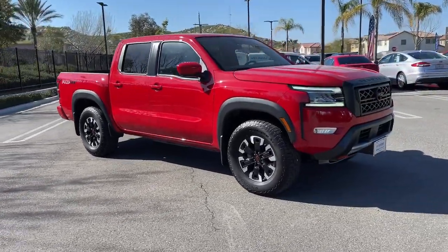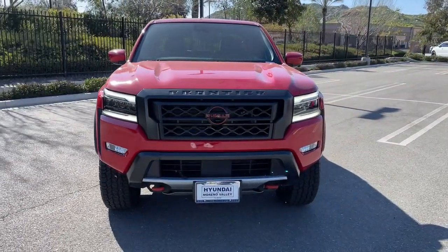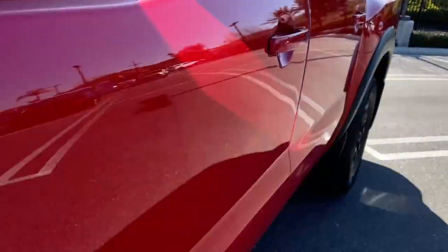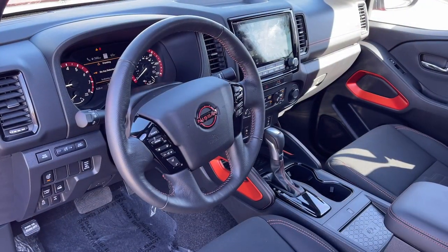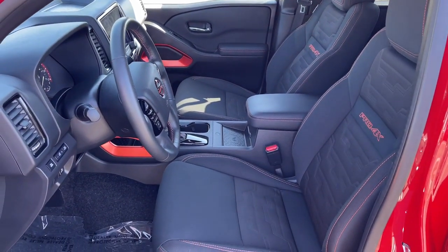The following are some of this vehicle's highlighted options: navigation system, keyless entry, satellite radio, fog lamps, steering wheel audio controls, aluminum wheels, alarm, dual zone AC, power driver's seat, and electronic stability control.